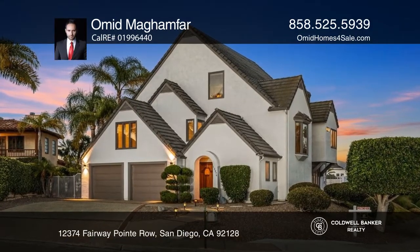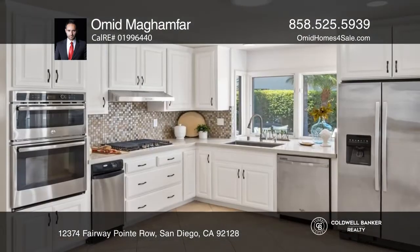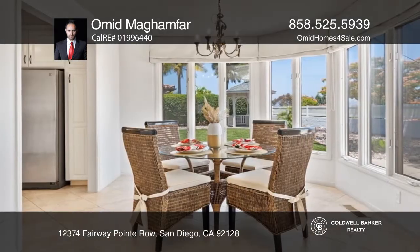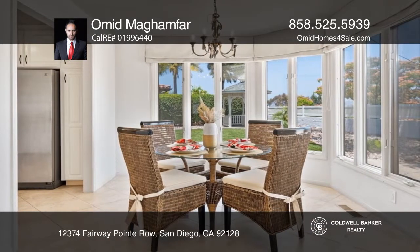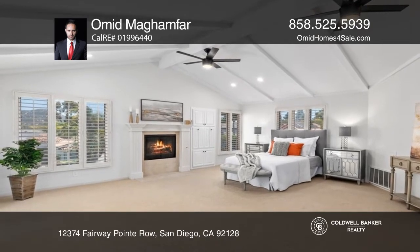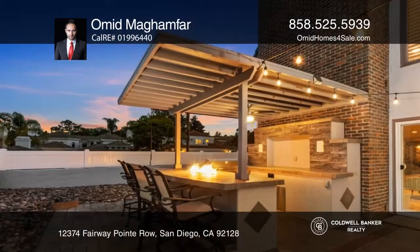Set behind gates in the highly coveted Fairway Point, this 3-bedroom custom-built estate showcases over 3,000 square feet of unparalleled luxury and exquisite design. The dramatic entrance welcomes you with soaring vaulted ceilings, a sweeping staircase, and a living room encased by a glass sliding door, allowing for indoor and outdoor living.